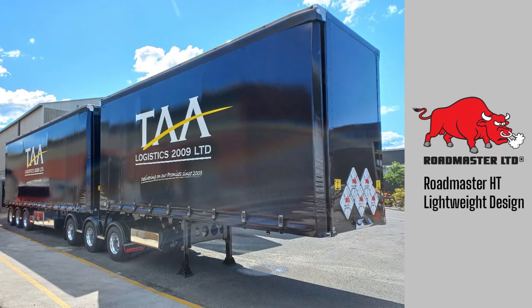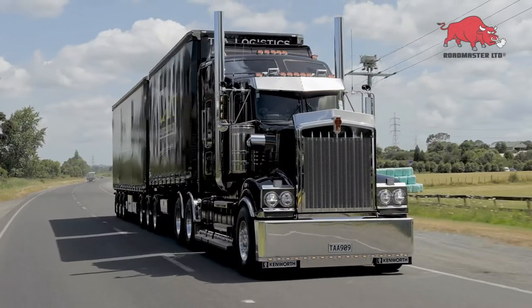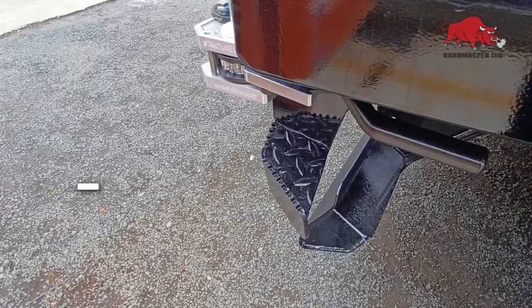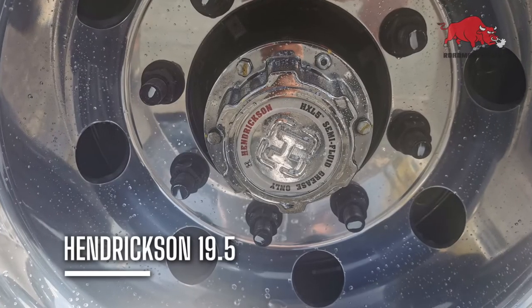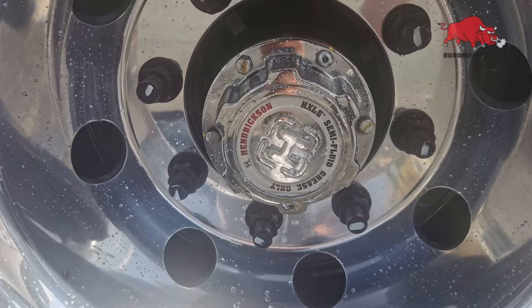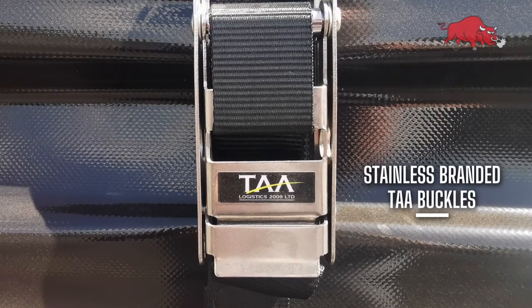This month out of the Roadmaster workshops we're looking at a new custom six-axle B-train curtain sider build for TAA. The build features newly redesigned rear steps, Hendrickson axles riding on Hendrickson ZMD suspension, and stainless steel buckles with custom branding.